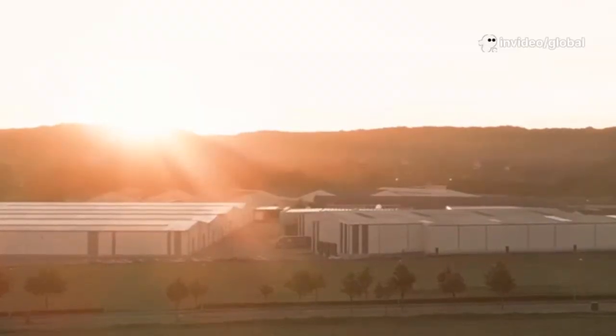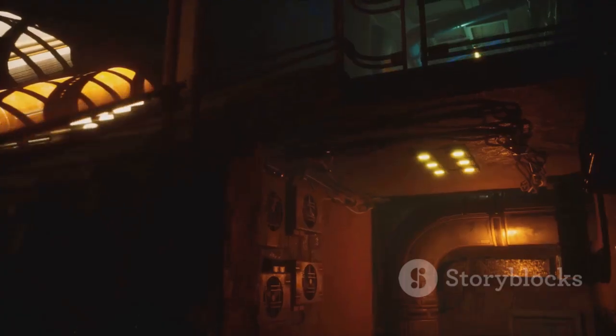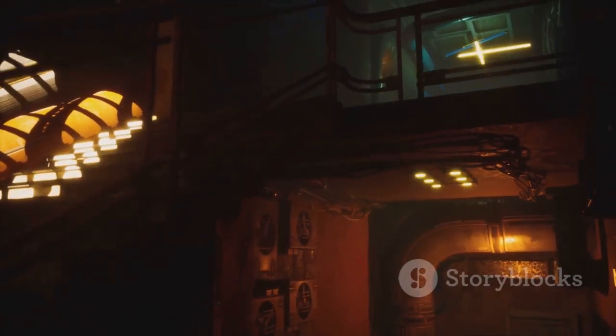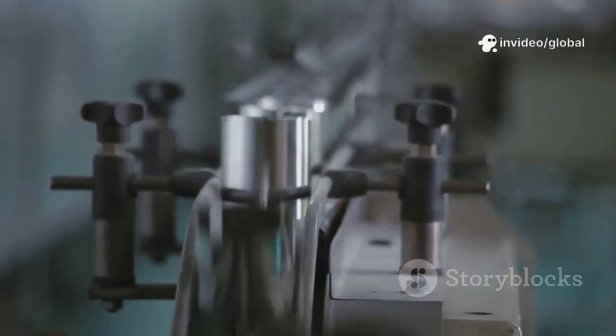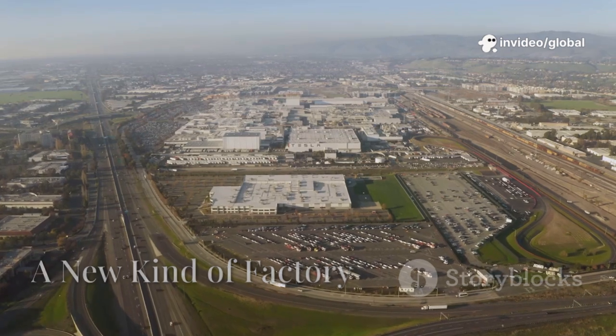Giga Texas isn't just a factory — it's a monument to innovation and first principles thinking. Here, the building itself is as much a product as the cars it creates. This is the future of manufacturing, unfolding in real time. Tesla calls Giga Texas the machine that builds the machine. And it's true.